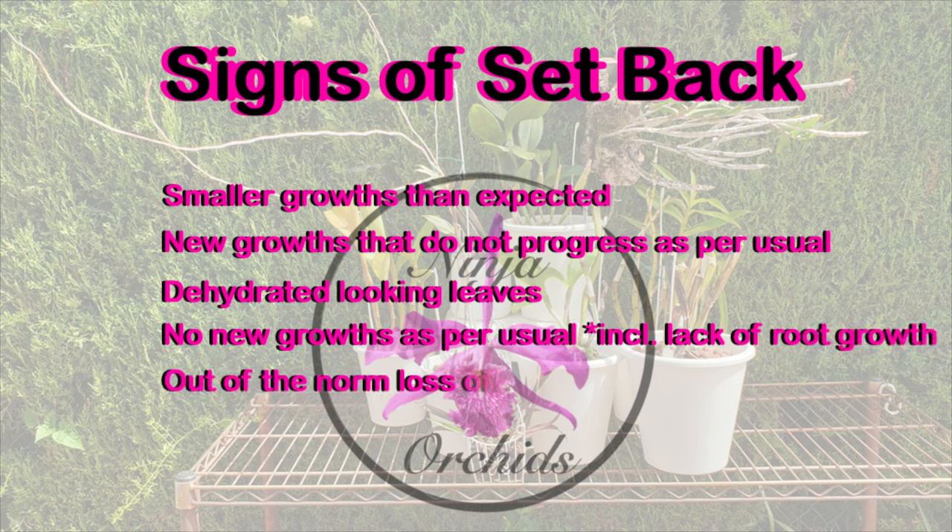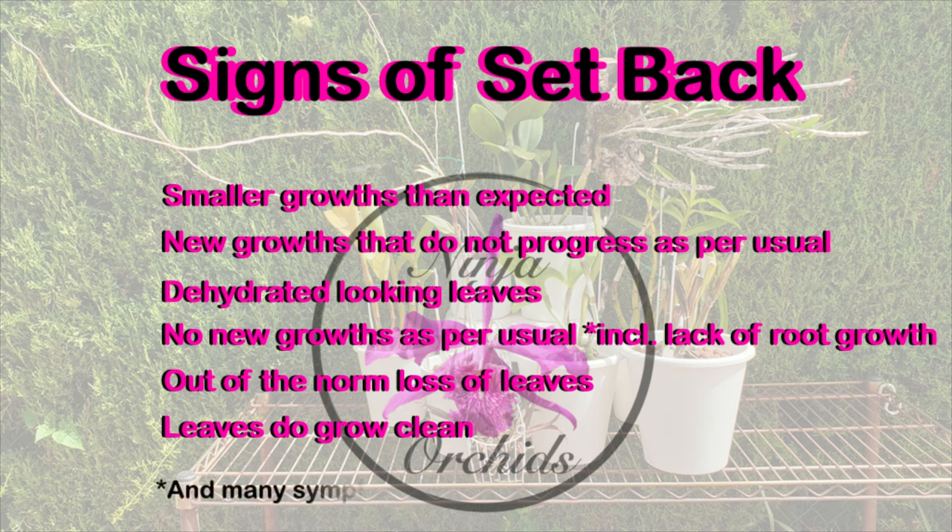No new growth as per what is normal for the orchid, which subsequently includes no new roots. Leaf drop that is not normal to the behavior of the orchid, or premature leaf drop if the orchid is deciduous.